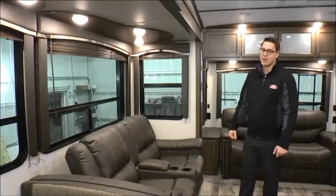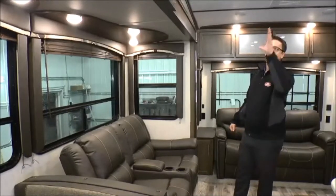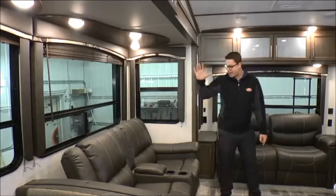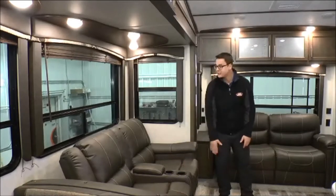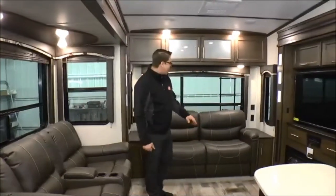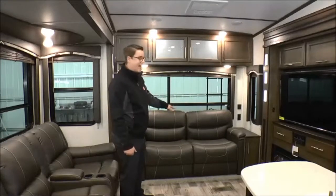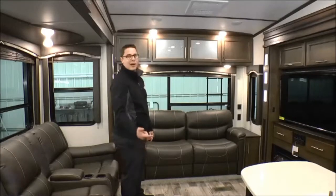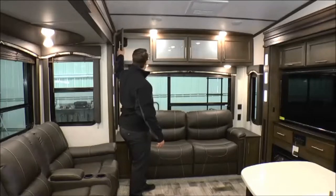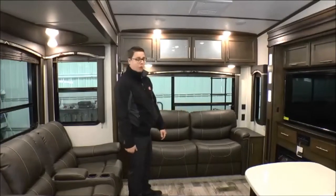Now that we're inside the Cougar 368 MBI, check out how beautiful this living area is. They're giving you big windows which provide a great panoramic view, great accent lighting — very bright and spacious feeling. You get a couple of recliners with theater seating, cup holders, and they lean all the way back so it's really comfortable watching the TV directly across. Behind me there's a nice big comfortable sofa — also a tri-fold sleeper sofa that turns into a bed, very comfortable. There's tons of storage above, and plug-ins on both sides so you can charge your phone while watching TV or sleeping.